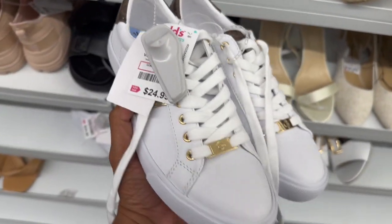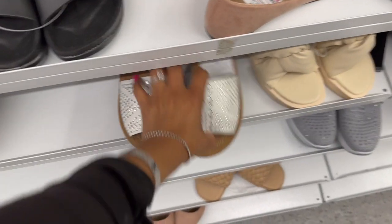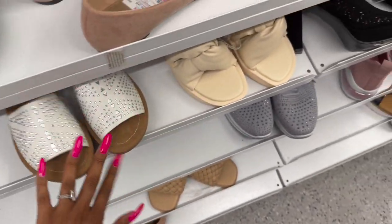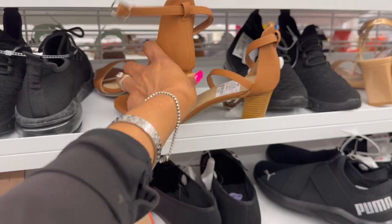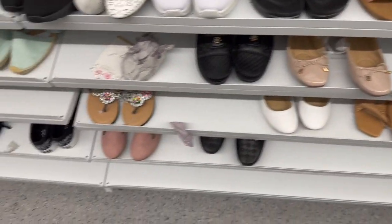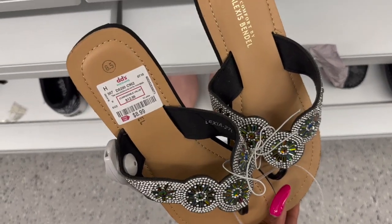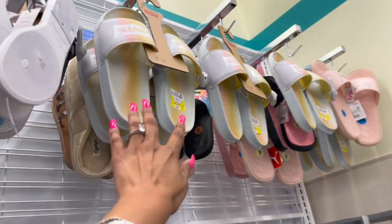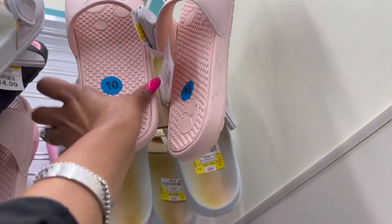Great shoes! They have these Guess shoes for $24.99 - those are cute. Lots of sandals - look at these, they're Forever, size seven and a half, $8.99. And look at these, $7.99. These are $10.99. And these fancy ones by Alexis Bindle, $8.99. Then they have Levi's slides for $9.99 - regularly $20 - I have them in black. These dual-color ones are $6.99.